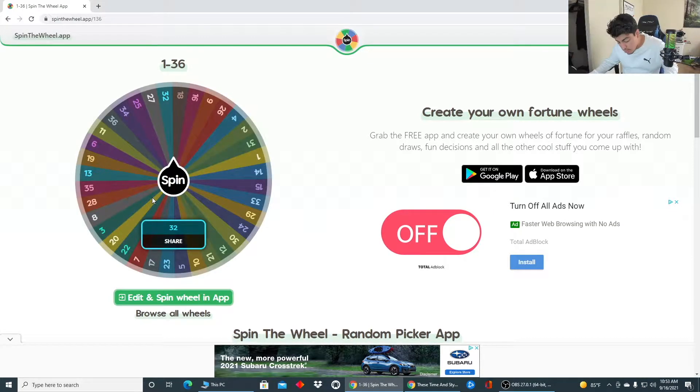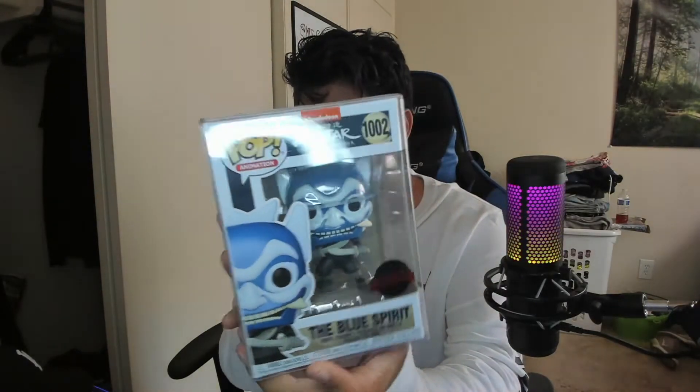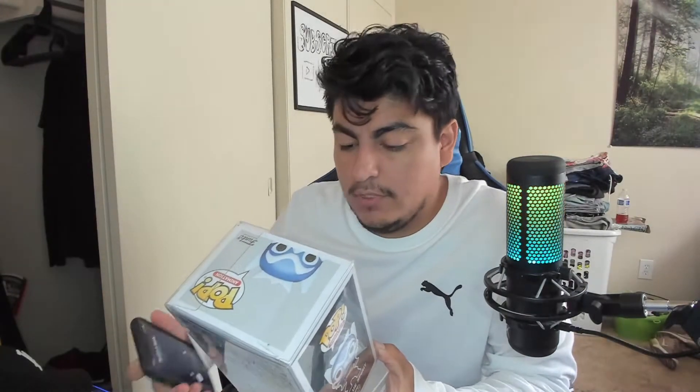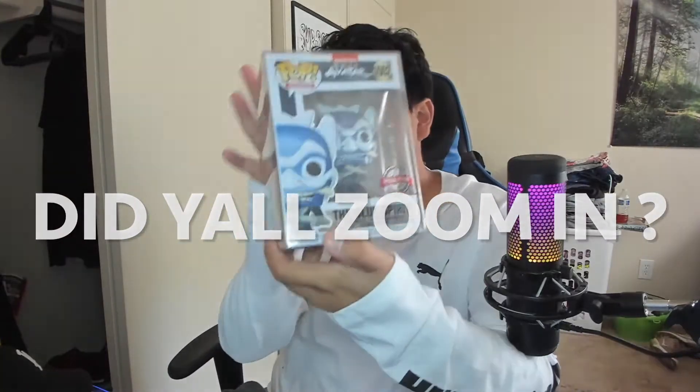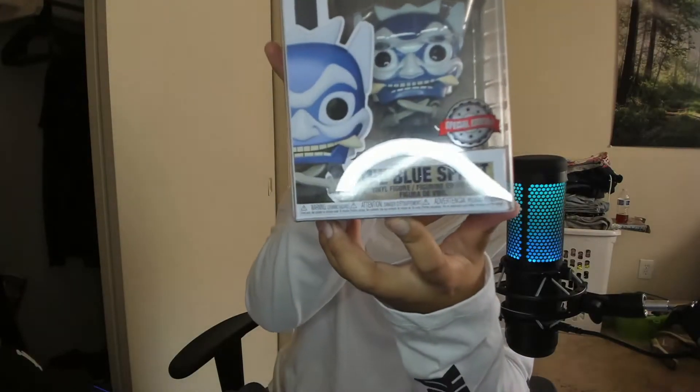Number 32. All right, for number 32 we got the Blue Spirit — this is one of the cool pops I have also. It's a special edition, as you guys can see. Sorry about the lighting — this is from Avatar: The Last Airbender.